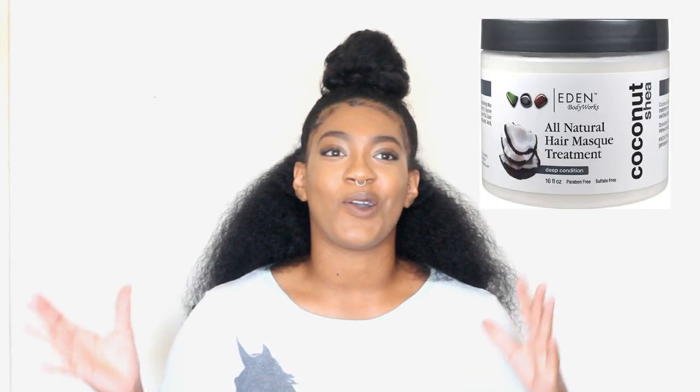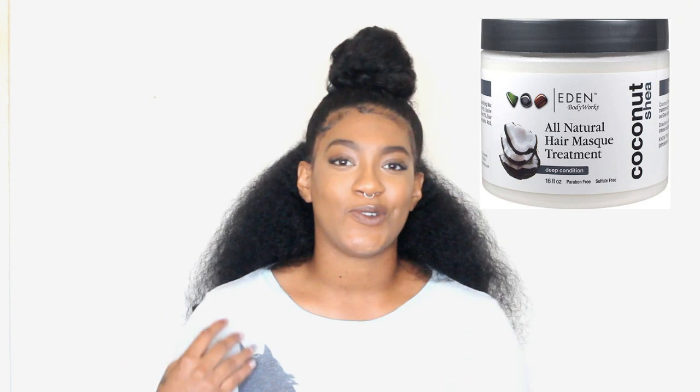Deep conditioner number four is Eden BodyWorks. I used this back in the day and I still go to it from time to time. This is the Coconut Shea, and first off the smell — you guys know I love coconut so I'm obsessed. But if you aren't really keen on using coconut oil on your hair, you might want to skip this one. This one is also really thick in consistency so you really have to work it into the hair.